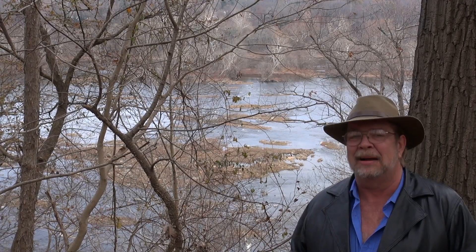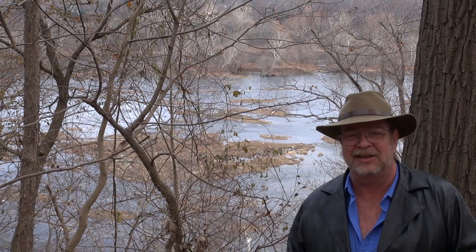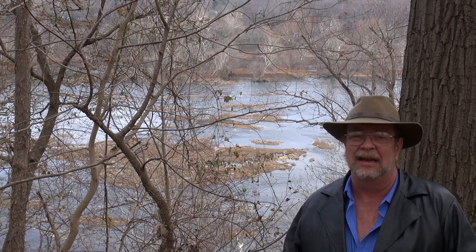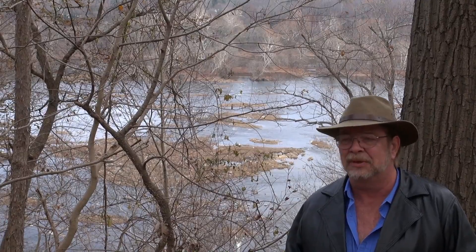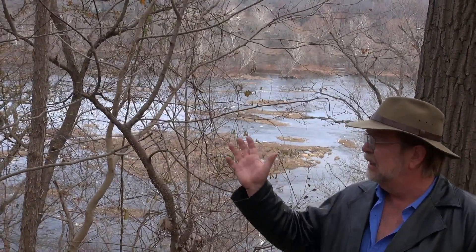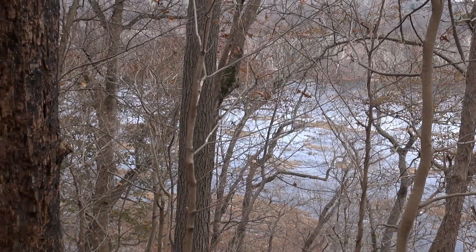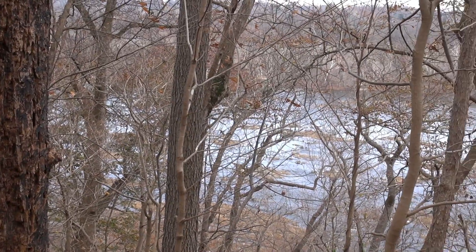That is very probably why Washington sits where it does today. I'm not a historian, I don't really know, but from a practical point of view it is the end of the line for navigation on the Potomac River. The river further up is quite shallow — not all rocky, but quite shallow — and there are some rapids, so it's not something that would be navigable by a sailing ship of the 1700s.